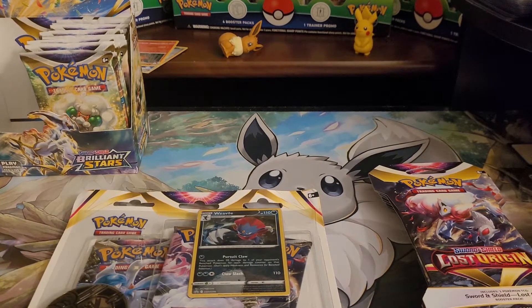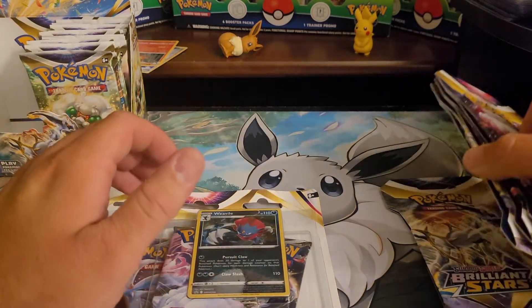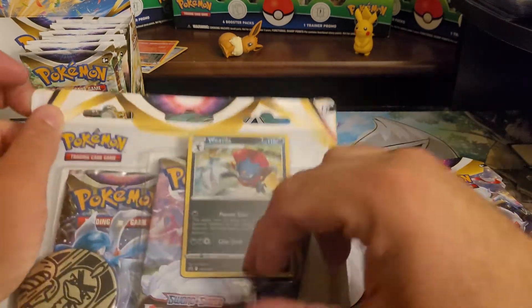How's it going guys? Back with another video for you today. So first things first, we're going to open up some Lost Origins and a couple Brilliant Stars packs, plus this 3-pack blister of Lost Origins.